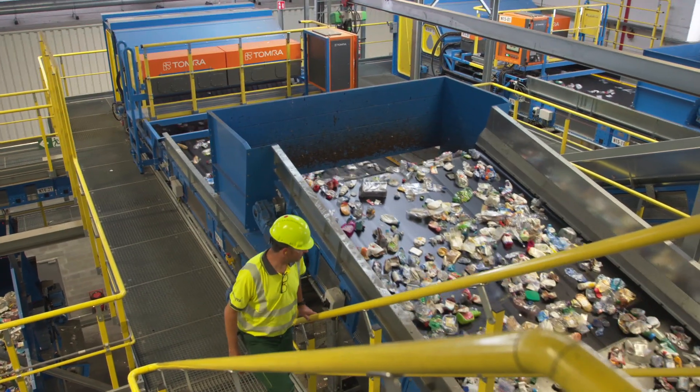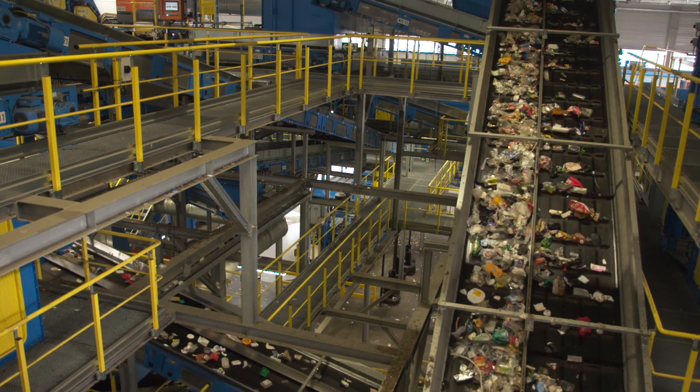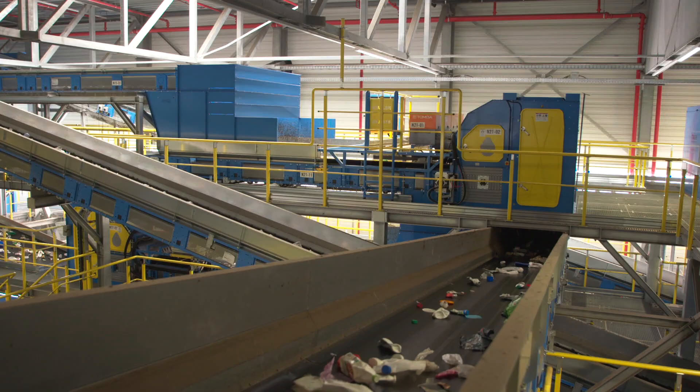When the light materials have been removed from the stream, the heavier packaging materials are sorted. The metal is fished out with magnets and the aluminum is guided into separate lanes.